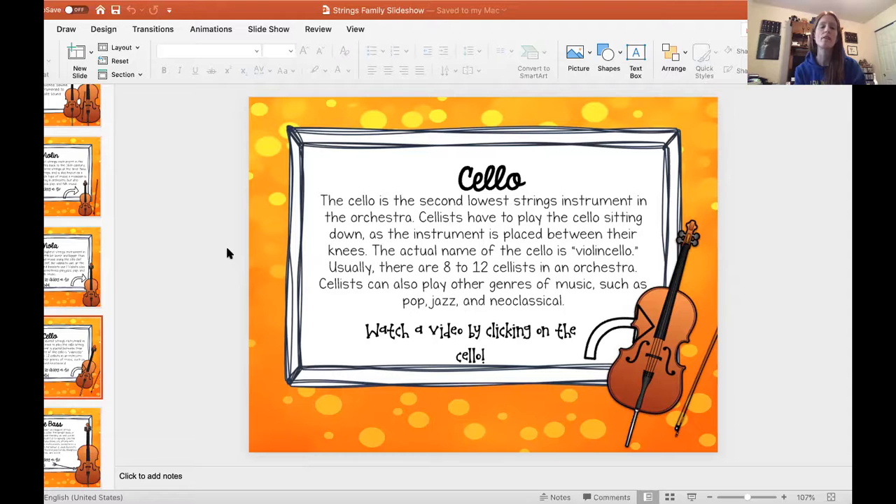The cellos can play other genres or styles of music, such as pop, jazz, and neoclassical. So we are going to watch a video of cellos. You get to this by clicking the link on your packets. So here we go.